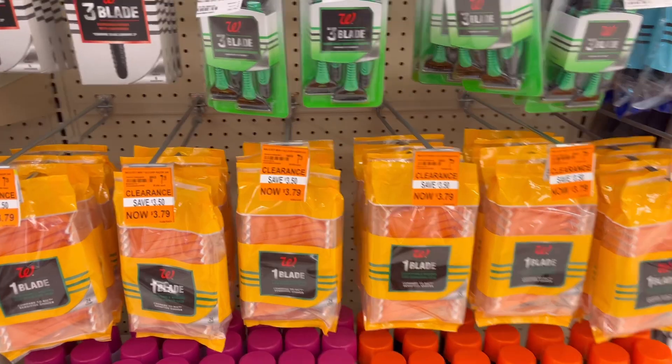Some of the Shea Moisture hair care items are on 50% clearance, and I think we have a $5 digital coupon — I'm not sure if it expired last week or is still valid. Just check your app for digital coupons if you need Shea Moisture products.